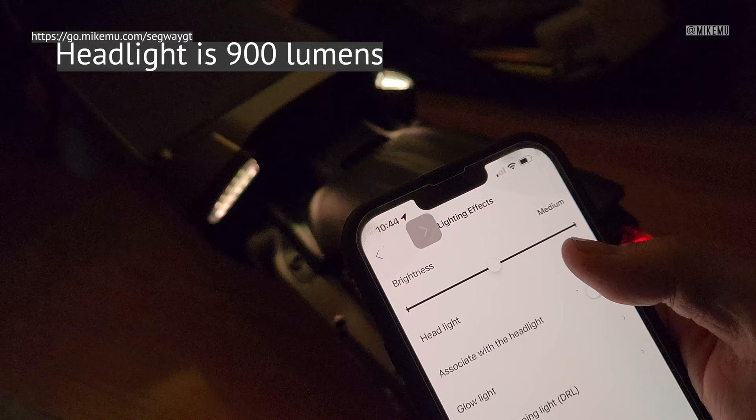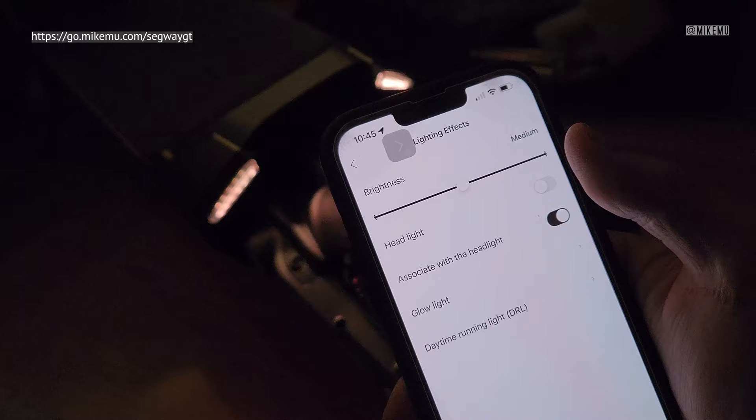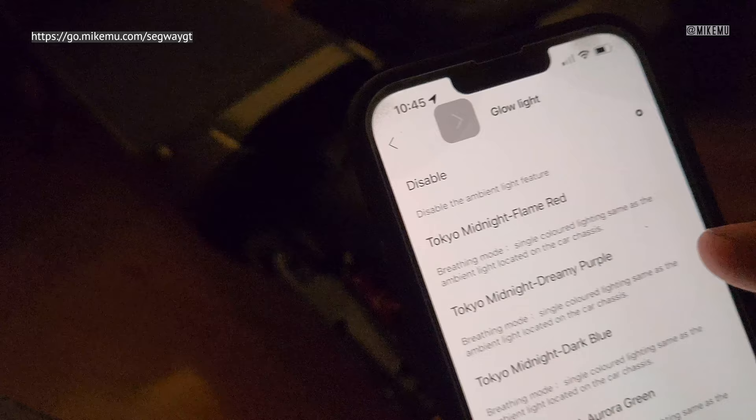You can remotely turn the headlight on and off, which is super bright as you can see. It also turns on the tail light and you can associate the settings with the headlight too, so you can connect the two of them together. You can straight up disable it — that's the first option, you can disable the light completely. That's the ambient light feature.